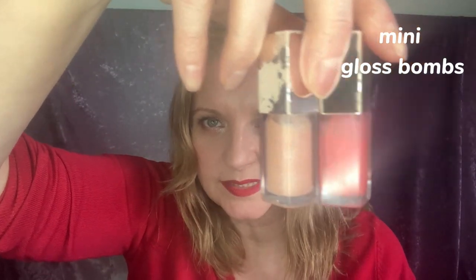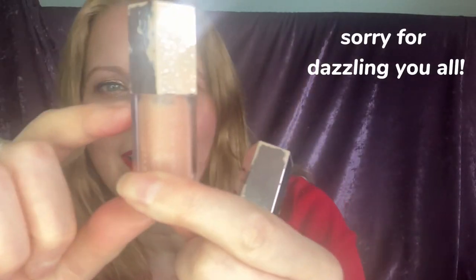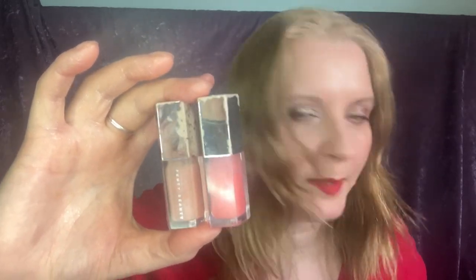Next I have the Fenty Beauty mini glosses. I can see this one's down to here, and I've had them standing upright. I don't know — this one's not as used as the peach one. The reason I'm annoyed is all the paint's coming off — I hate that. I've got Taffy Tees which is the peach one and Baby Brute which is the pale one. I need to use those up because of the glitter coming off. I don't seem to use glosses as much.